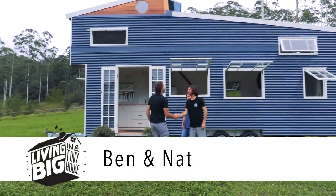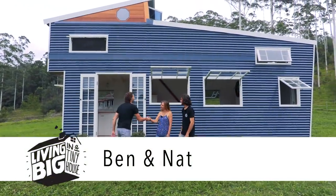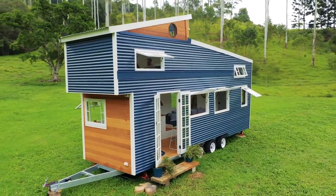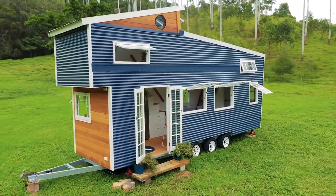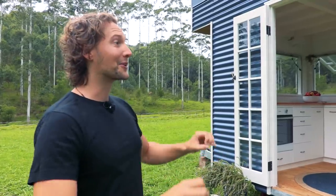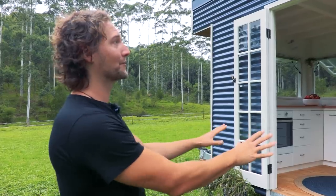G'day Ben, how's it going? Hi Nat, lovely to meet you. Hi Ben, nice to meet you too. Guys, this house is absolutely striking. Thank you very much. The timing for our visit worked out absolutely brilliantly because you are only just finishing up the build of your home now, aren't you?